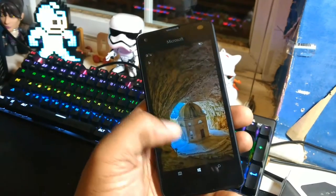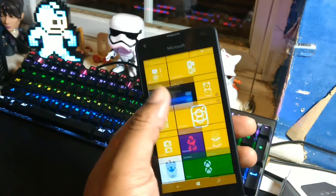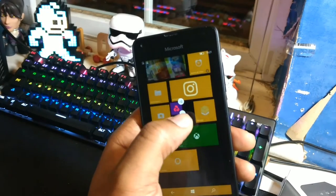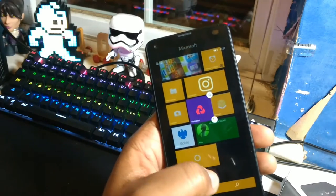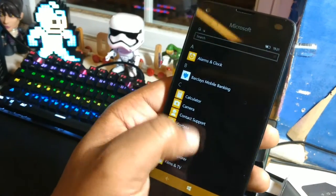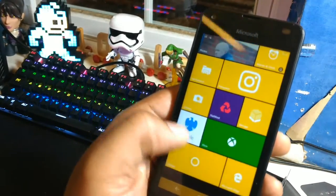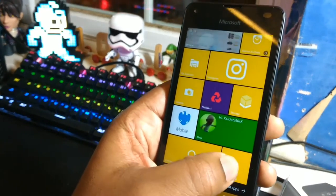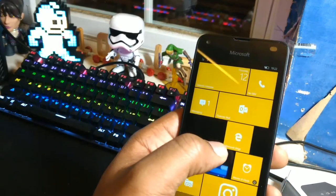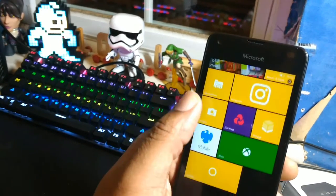This is the home screen — you unlock the phone, scroll up, and you've got all your apps in little squares. You can hold a square and resize it. If you go to the right, you've got all your apps in alphabetical order. If you want to put an app onto the home screen, you hold it down and pin it to start. You can move it around wherever you want. It's quite customizable in that sense, though you can only have squares — which probably makes sense anyway.